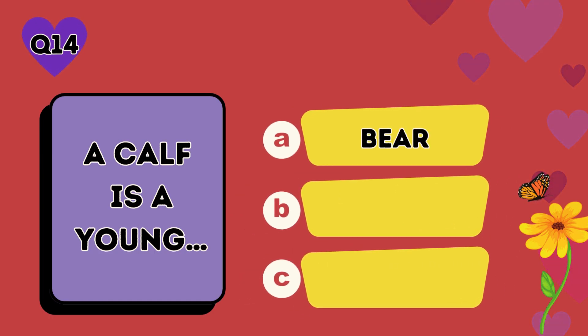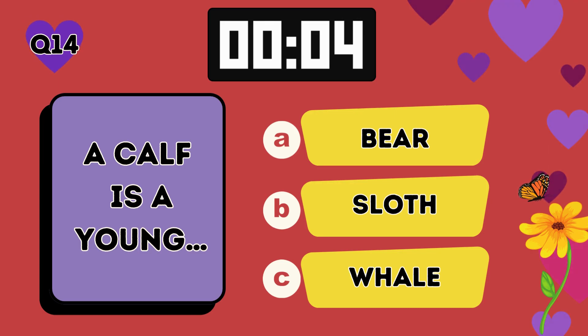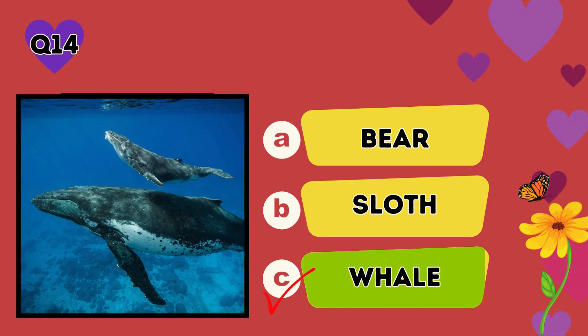A calf is a young: A bear, B sloth, C whale. The answer is C, whale.